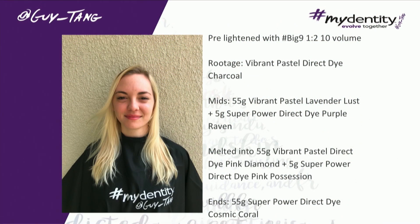When doing pastels, always know that it has to be on level 10. It shows up best — otherwise you're just getting a very sheer tone. We lifted her using Big 9, which is 10 volume, and her hair lifted literally to a level 10.